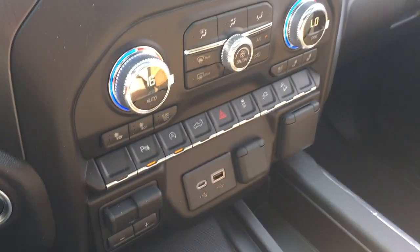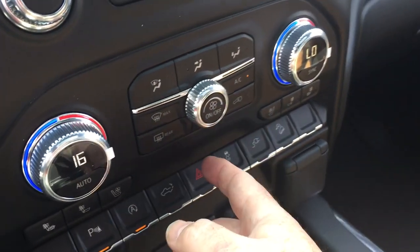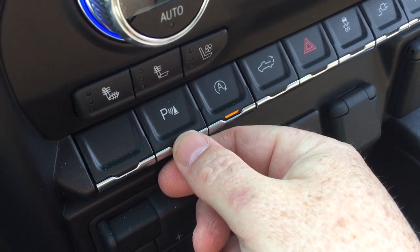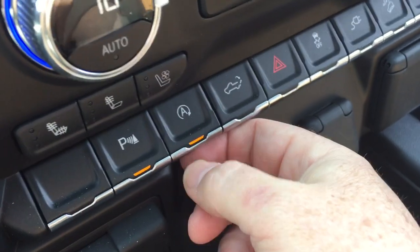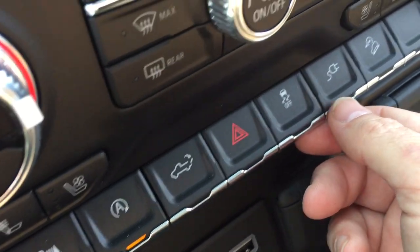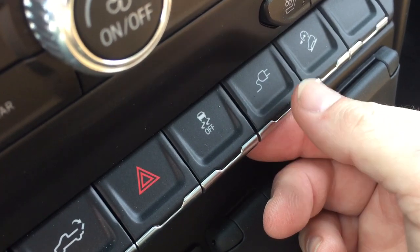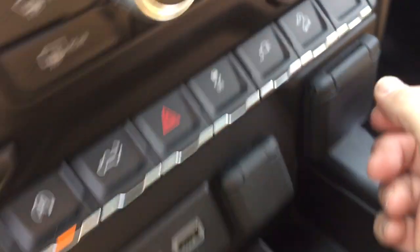Dual zone climate control up here. Heated and cooled seats, both driver and passenger side. You've got the fan speed operator, AC button, parking sensors on and off — you do have front and rear parking sensors. You can turn off the auto stop if you wish. There's your power tailgate button, hazards, traction control, and you can turn on and off the power available to you in the tailgate. And right there you have your hill descent control.